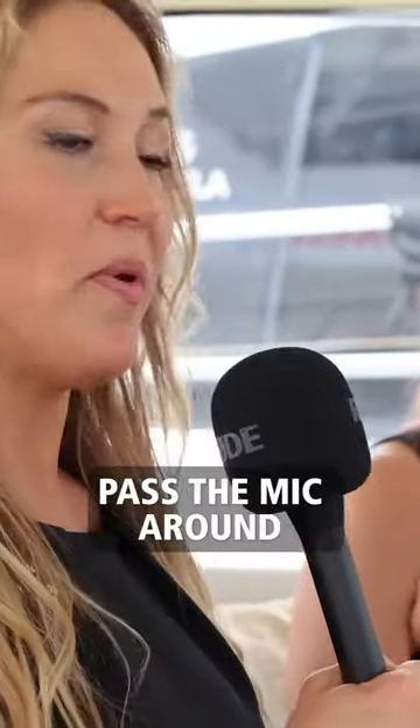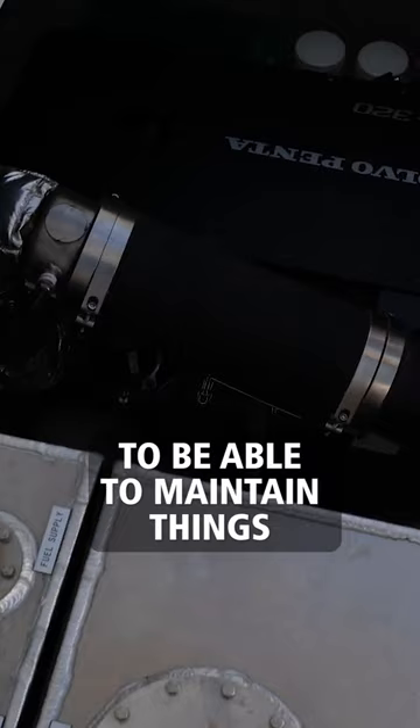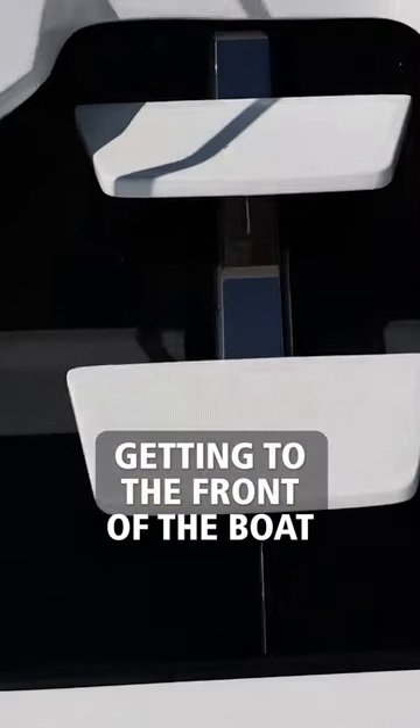What's your favorite feature? I'm just gonna pass the mic around. So I'm an engineer by trade, so just looking at the systems of the boat — how easy everything is to work on, to access — that's a big deal for me, to be able to maintain things. Also, from a captain's perspective, as my wife said, just the accessibility to everything, getting to the front of the boat if you need to in a hurry.